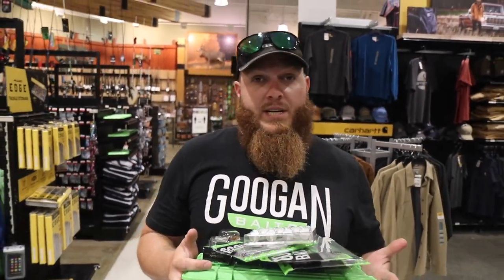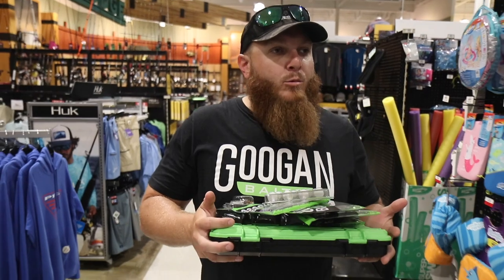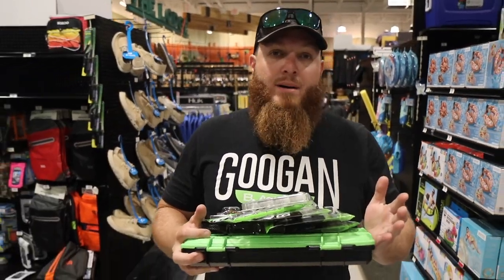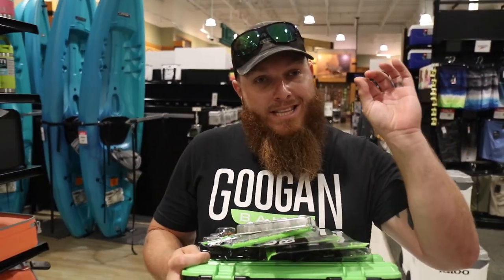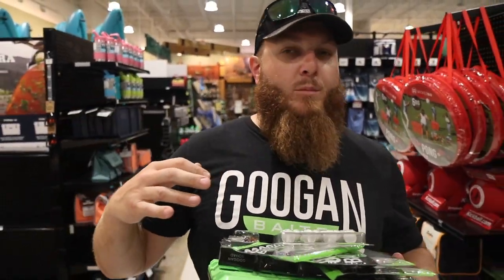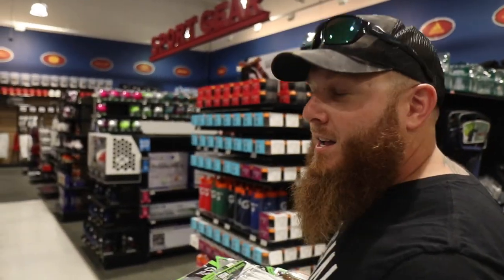We pretty much cleaned them out. I really wish they would have had some Guggen hammer hooks, but luckily I've got about 20 packs at my house in the fishing man cave. So we're going to head out of here, pay for this stuff, grab the hammer hooks, and we'll see you guys out on the water where I'm going to bust all this open, put it in the tackle box, go fishing with some of this stuff, and hopefully catch some fish.